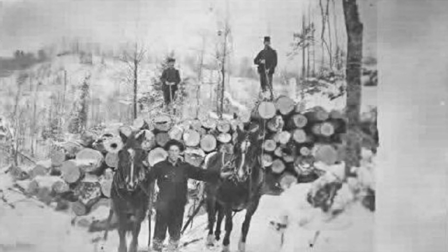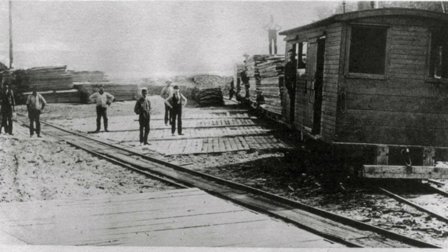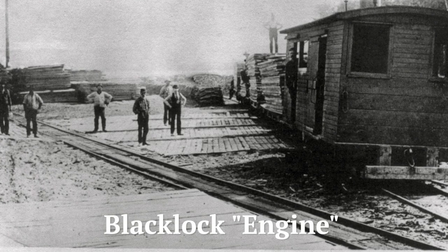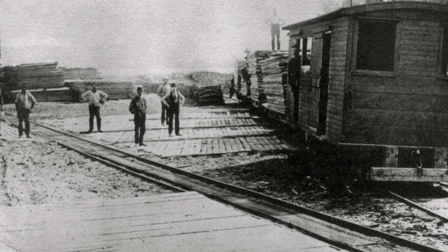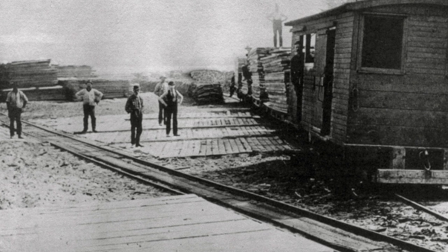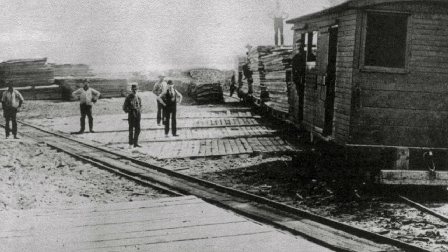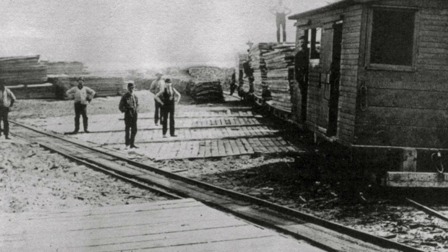The ultimate solution was a steam-powered locomotive — actually a steam engine in a boxcar with a chain drive to the wheels — built by Robert Blacklock in his machine shop in South Frankfort in 1872. This towed a string of flat cars along an ever-lengthening railroad reaching north of present Highway 115, just west of the airport.